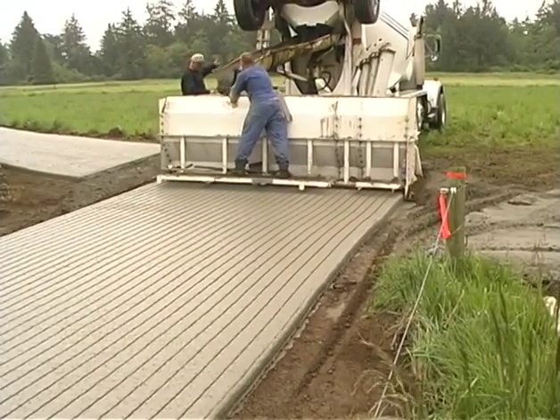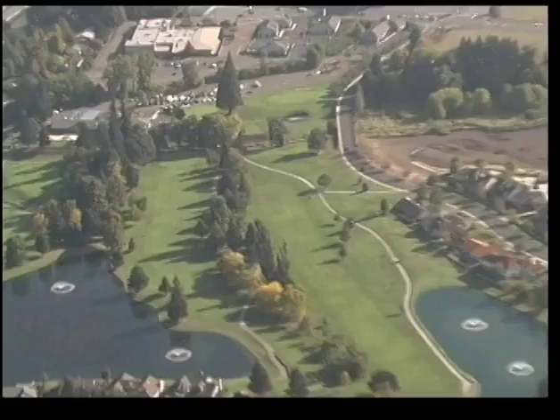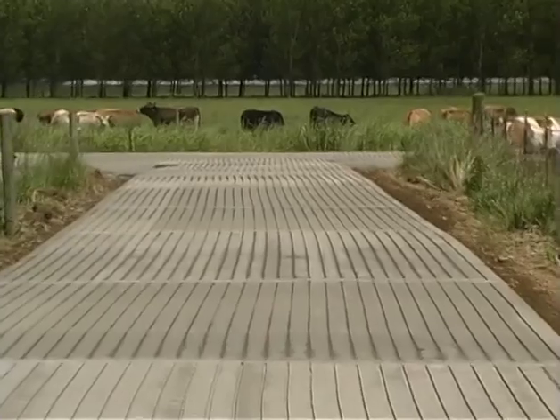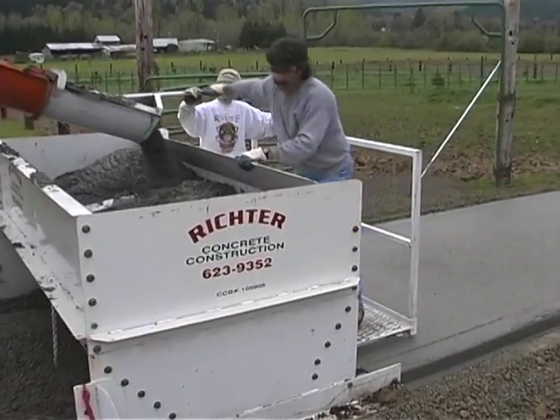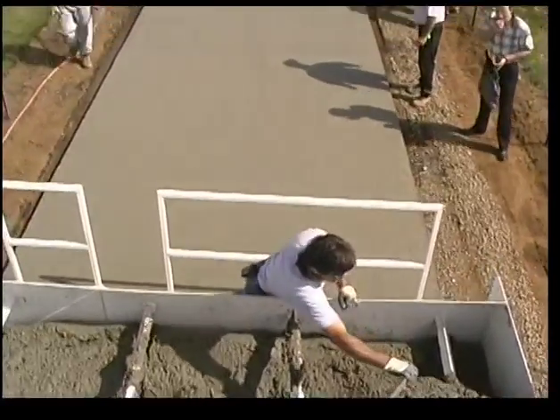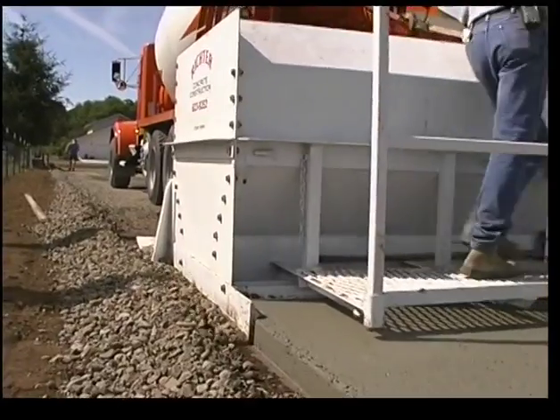Trail Rider slip form pavers are designed to make nature trails, bike lanes, golf cart paths, and even cow trails. If you need to cover a lot of ground with durable, long life concrete pavements — standard or pervious — call Evolution Paving Resources and schedule a test drive.